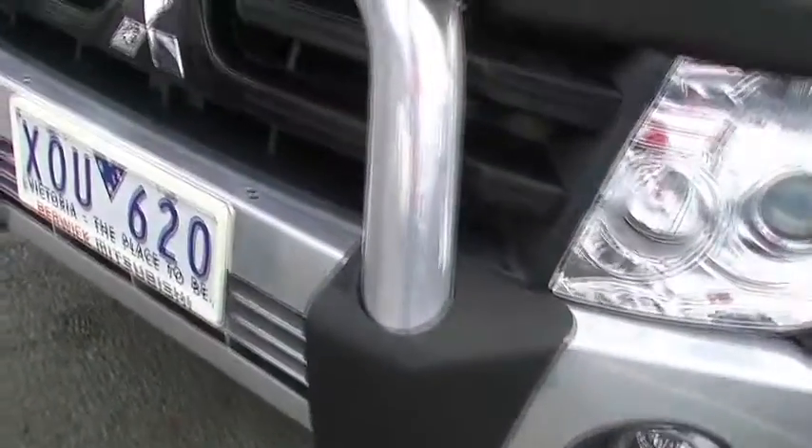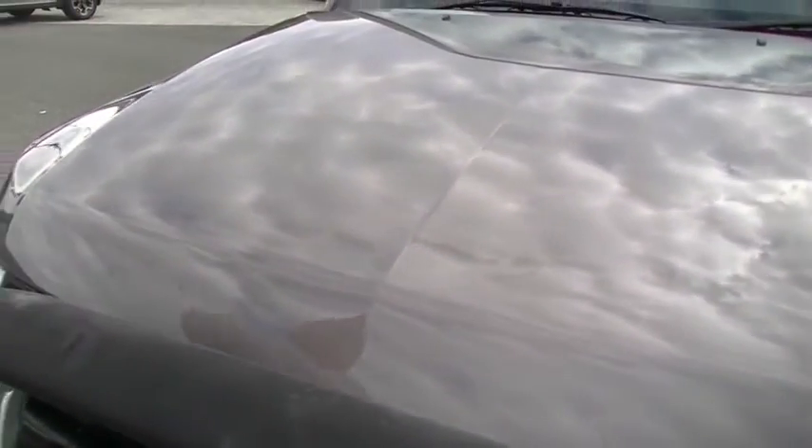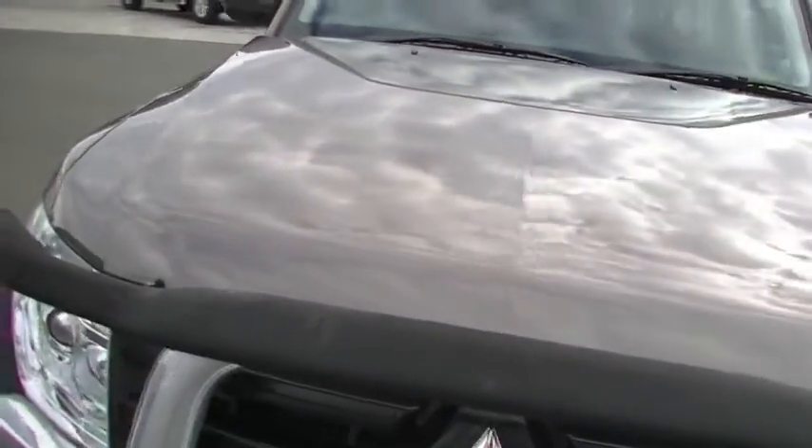Coming across the front of the car, no signs of major stone chips or anything like that. There's probably one, two, three, four. That's it - really small amount of stone chips on the vehicle.